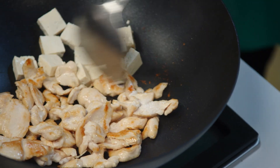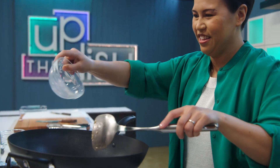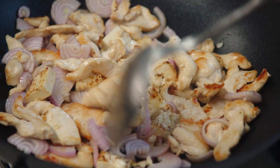If your tofu sticks, don't panic. Wait till it's golden and has a nice crust — it'll release itself. The secret to a great Pad Thai is a really big wok over medium-high heat so the noodles don't dry out.